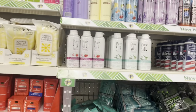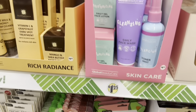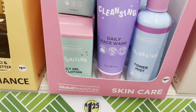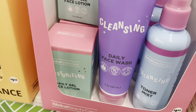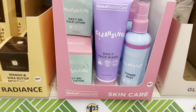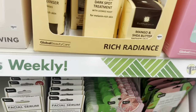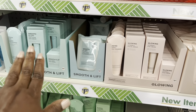These are new by Global Beauty Care. They have a toner, daily face wash, moisturizer, and daily gel face lotion. This is a whole package if you're buying it. They also have rich radiant ones as well by the same brand — so these are all the same brands.